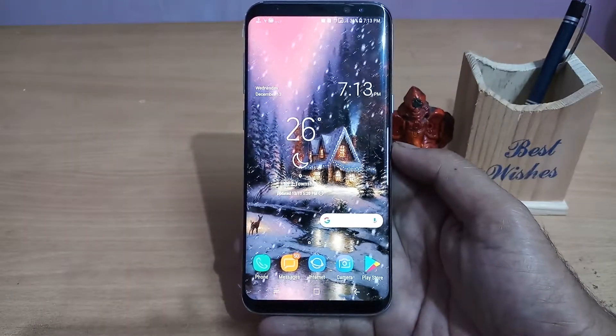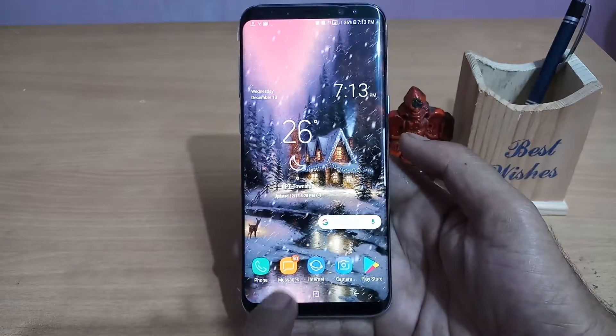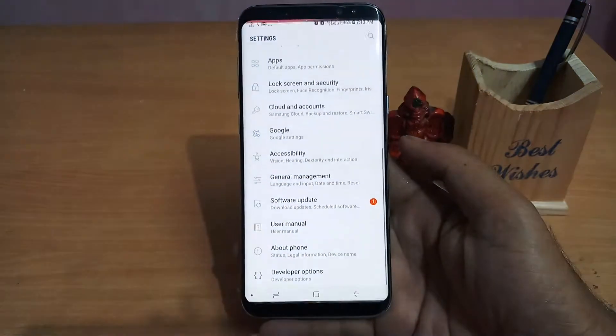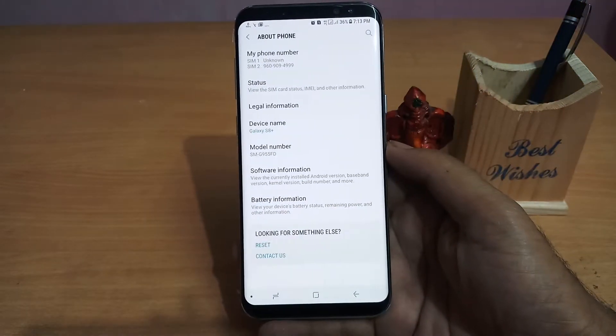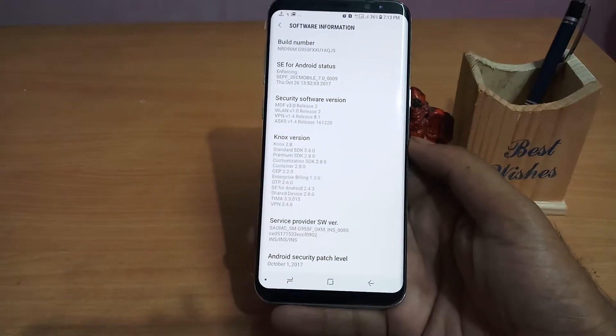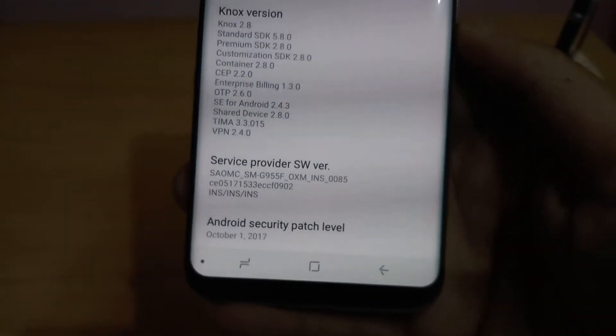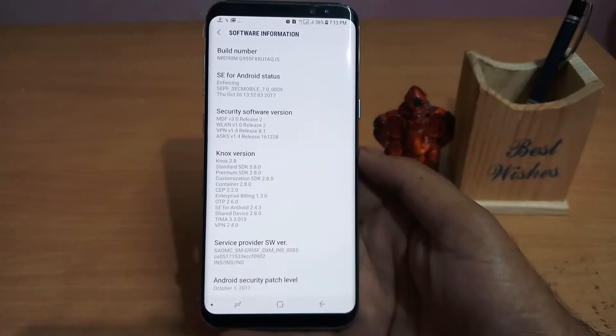First of all, I will show you my current software status. Go into Settings, then About Phone, then Software Information. Here at the bottom you can see that my current security patch is of October 2017. So this is my current software status.